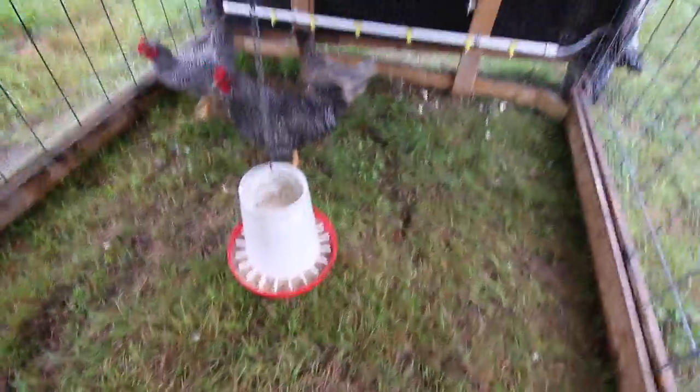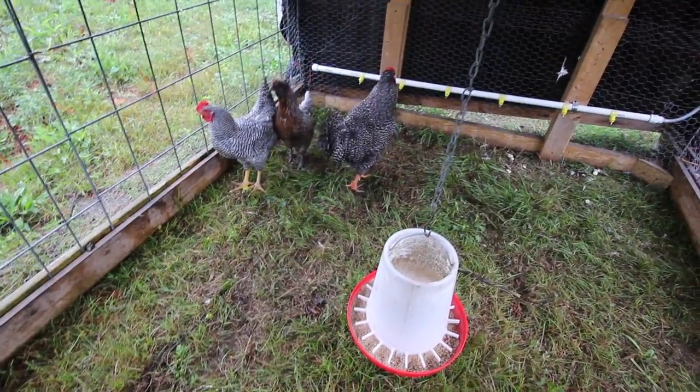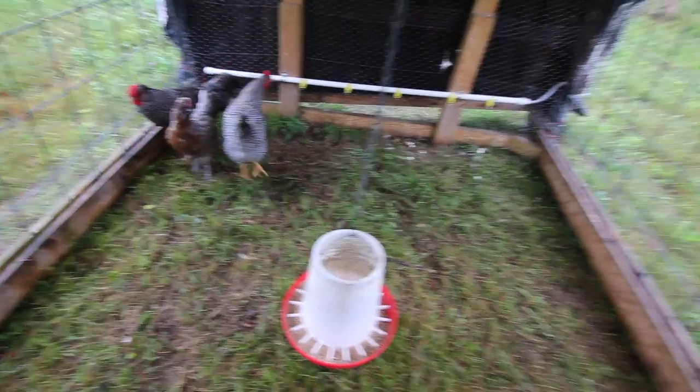When it comes to the Barred Rock pullets, we sold them on Saturday. We only have two left - two roosters that we'll harvest and put in the freezer, and then we have the silky hen that was broody and hatched them all out. By selling all the Barred Rock pullets that we hatched out, we were able to pay for the feed for our meat birds. So we got our meat birds for free - that's awesome. Talk about sustainable.